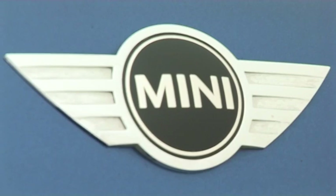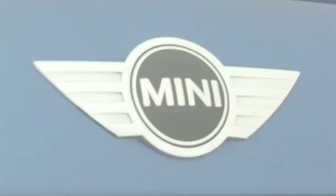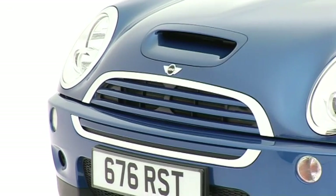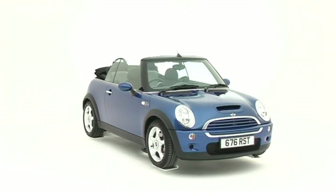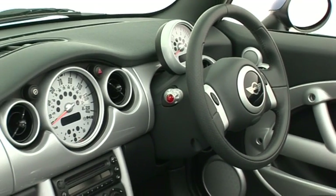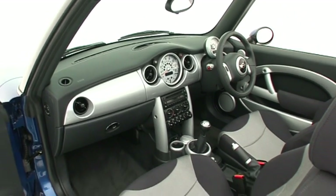It took British Leyland more than 20 years to recognize the sales potential in a soft-top Mini. BMW hasn't made the same mistake. Less than three years after launching its Mini, there was also a convertible. And like the hardtop model, it's faithful to the spirit of Mini motoring in the swinging 60s.